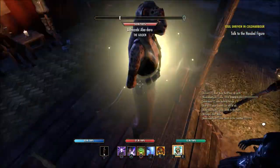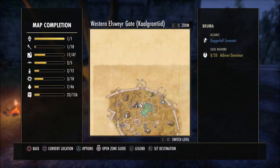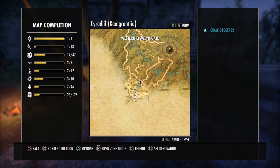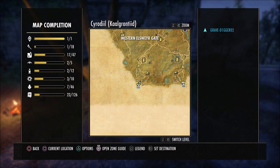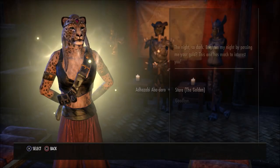If you don't know where these vendors are located, the golden vendor is in Cyrodiil. I'm about to show you the location. The luxury furnishing vendor is in Coldharbour. This is the location at the western wayshrine here in Cyrodiil where the golden vendor is.